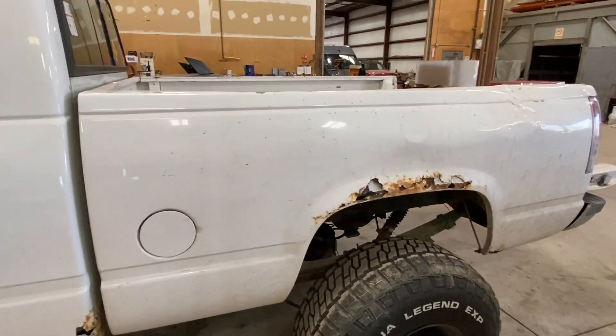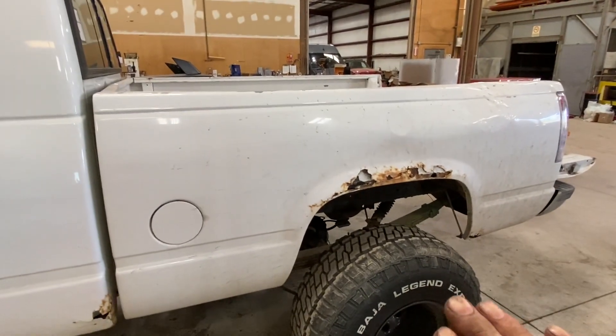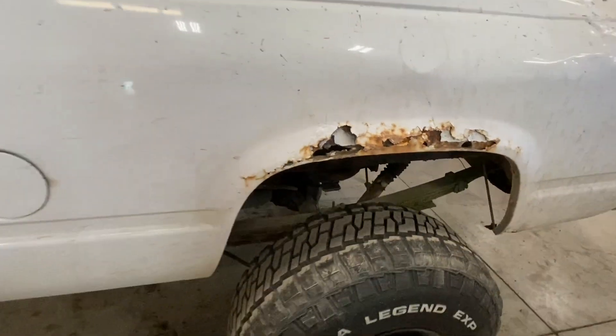I bought the fender replacements without thinking about the bed being shot. You can buy a rust-free bed for $1,200 or a non-dented, slightly rusted bed for $300, so I was just going to go that route — chop in new fenders and be good with it.